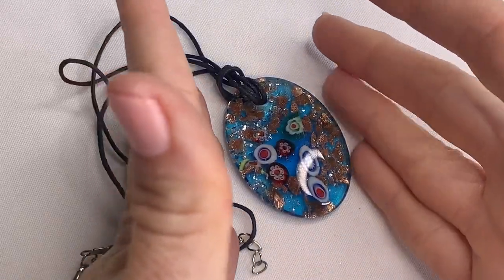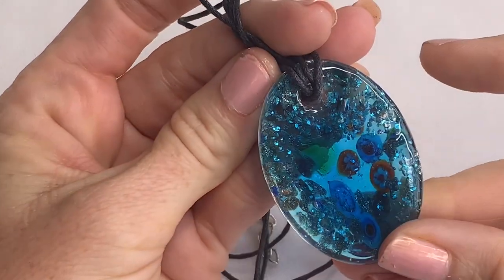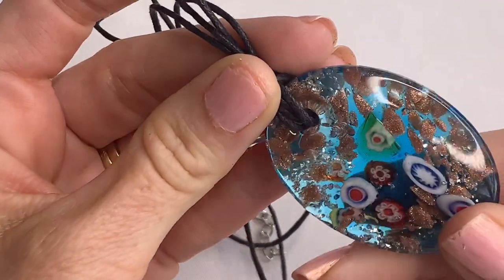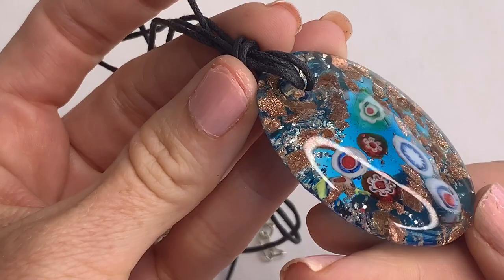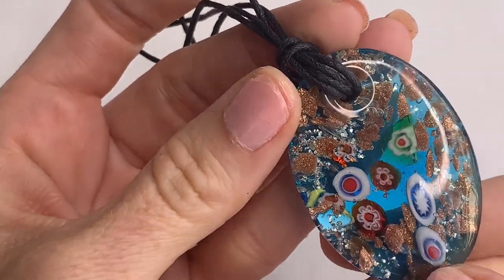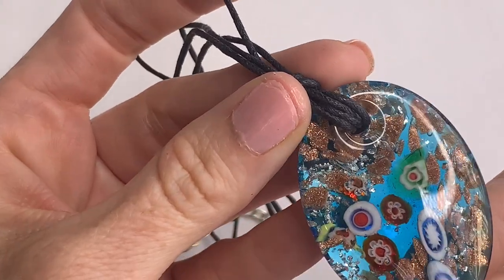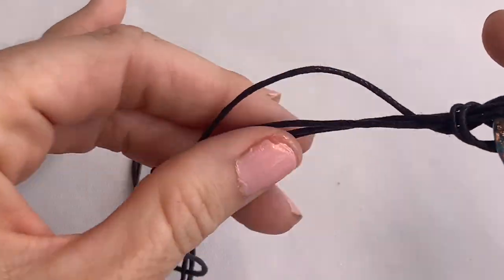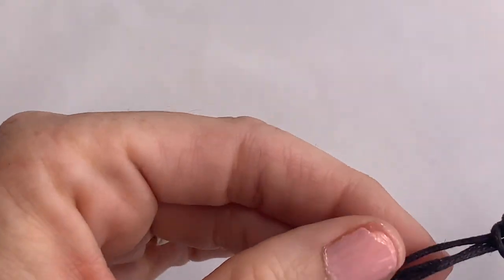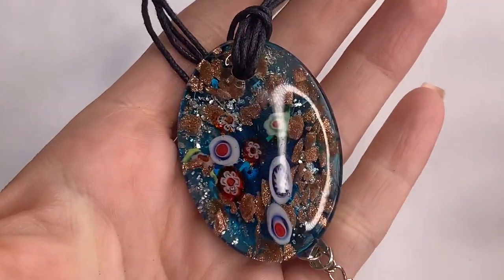Here we have a beautiful Millefiori glass pendant — it is gorgeous. Look at the design in that. You can see the gold flecks and bronze colors. I love this kind of glass. The band is all tangled and not in great condition, but the pendant is beautiful.